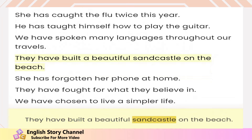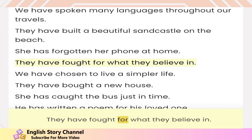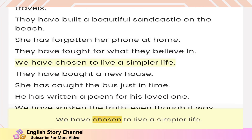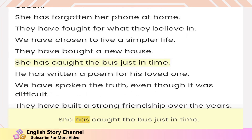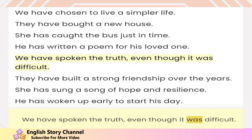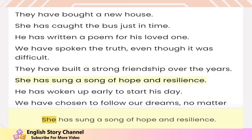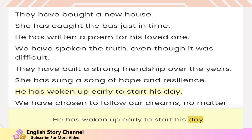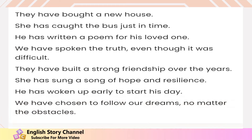They have built a beautiful sandcastle on the beach. She has forgotten her phone at home. They have fought for what they believe in. We have chosen to live a simpler life. They have bought a new house. She has caught the bus just in time. He has written a poem for his loved one. We have spoken the truth even though it was difficult. They have built a strong friendship over the years. She has sung a song of hope and resilience. He has woken up early to start his day. We have chosen to follow our dreams no matter the obstacles.